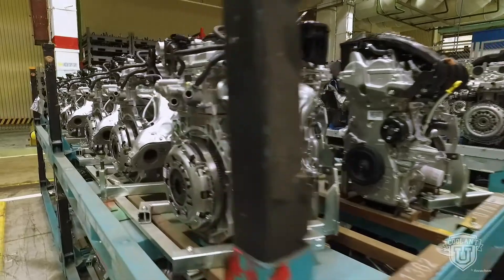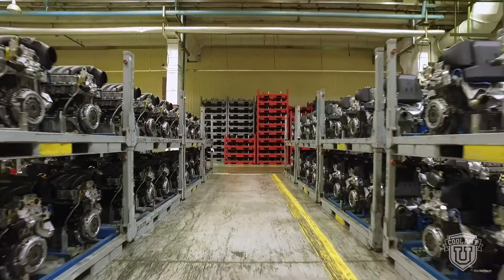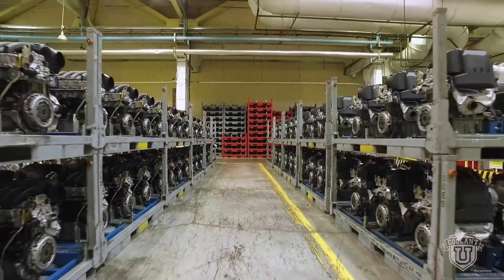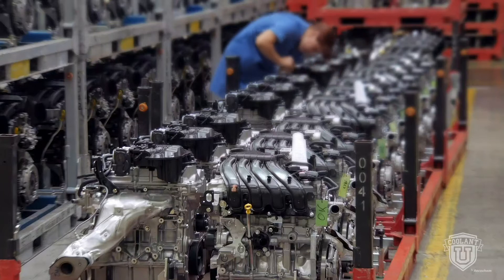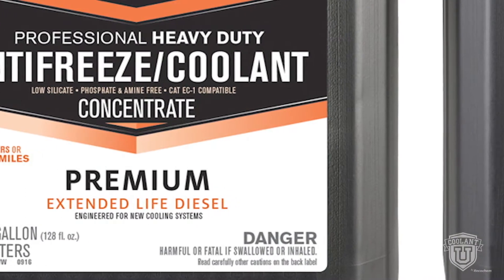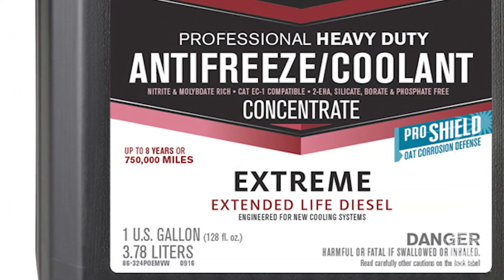Engines are manufactured all over the world, from Asia to the Americas and Europe. Their designs and materials vary from region to region. As a result, coolant technology is constantly evolving to meet the demands of global markets. In particular, the corrosion inhibitor package is often matched to the origins of the engine they're being used in.